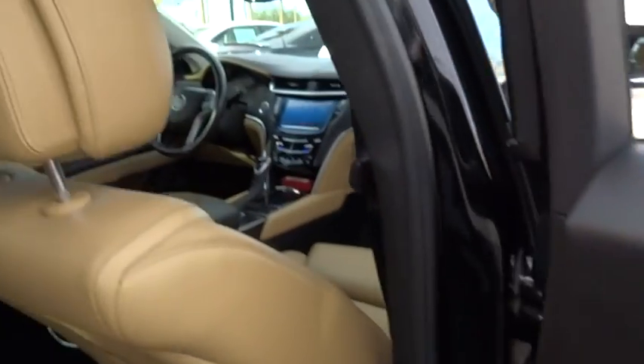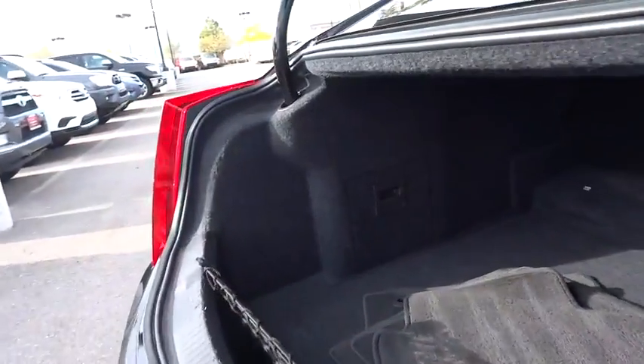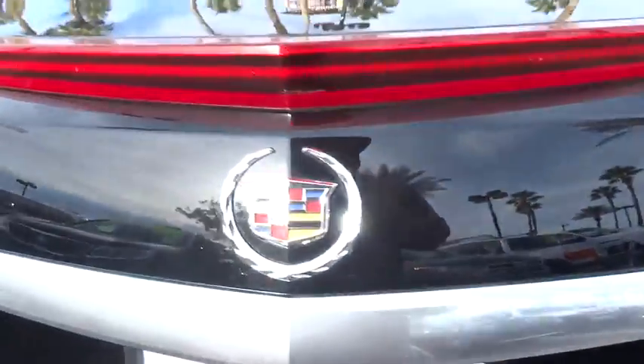Bluetooth, driver airbag, adjustable steering wheel, power steering, auto dimming rear view mirror, PPO, keyless start, floor mats, cruise control, four wheel disc brakes, aluminum wheels, and universal garage door opener. Take this vehicle for a spin and see why so many shoppers are now proud owners.